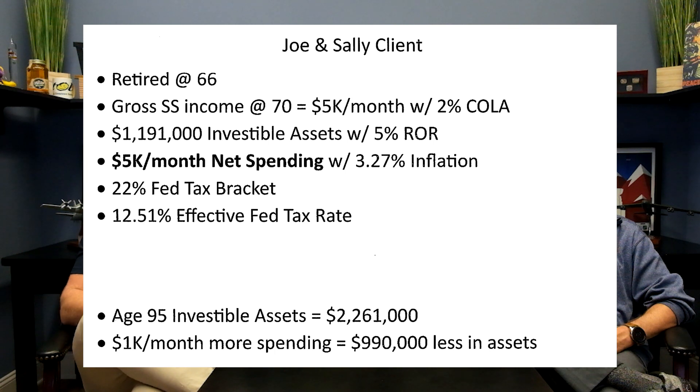So while it doesn't seem like a lot when you're in the process of spending that money — oh, it's just an additional $1,000 a month — that equated to $990,000 less than you would have otherwise had in your nest egg. Now, that may or may not make a difference depending on the client. But if they did have strong legacy goals, maybe that spending matters to you. On the flip side, if you want to live a little, there's nothing wrong with leaving a $2.261 million nest egg to your loved ones.